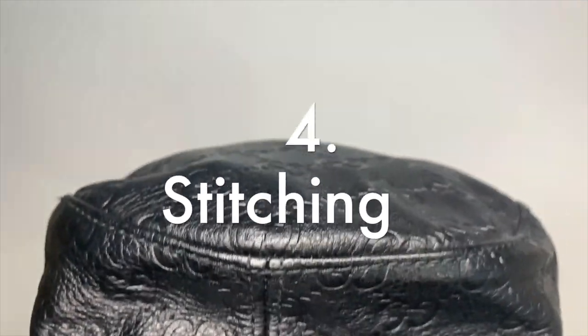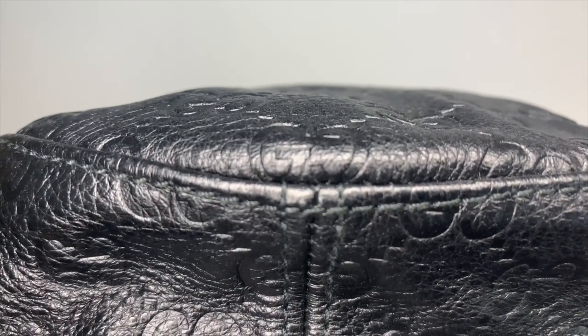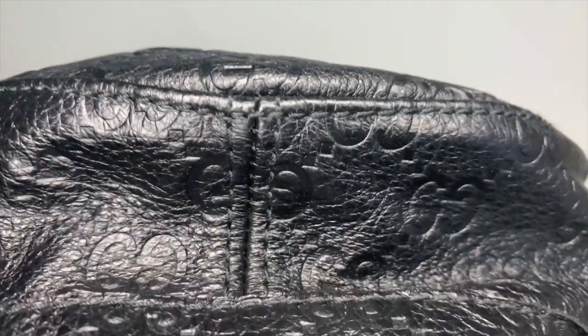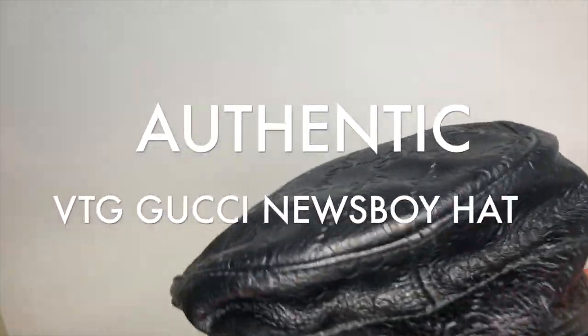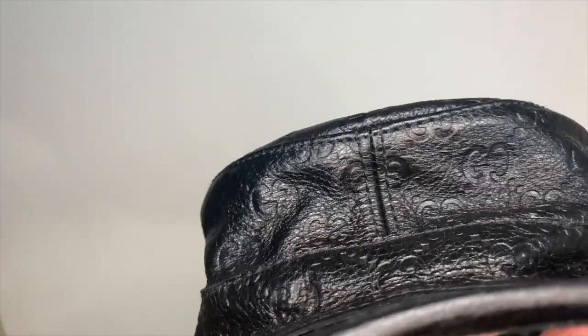Let's check out the stitching while we're looking up close here. The stitching is consistent space-wise, with a double loop at the top.